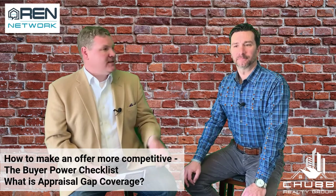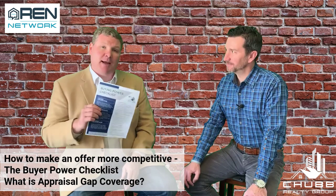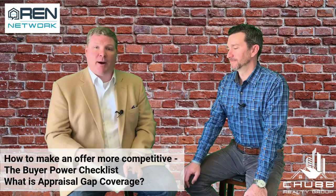Hi, I'm Jeff Chubb with RIA Network and today we're with Jason Bonarigo of RMS Mortgage. We continue to talk about the buying power checklist that we give to all of our buyers about how to make their offer more competitive in this competitive marketplace. Today we're talking about appraisal gap coverage.